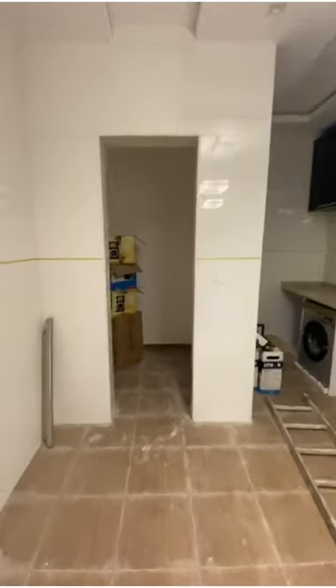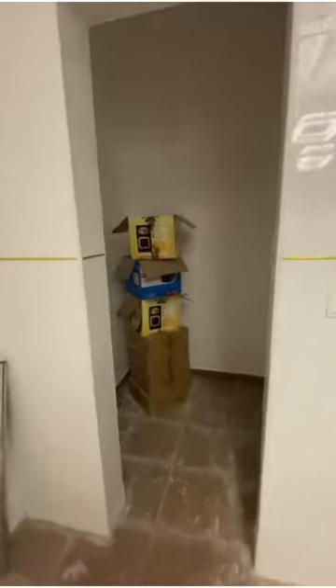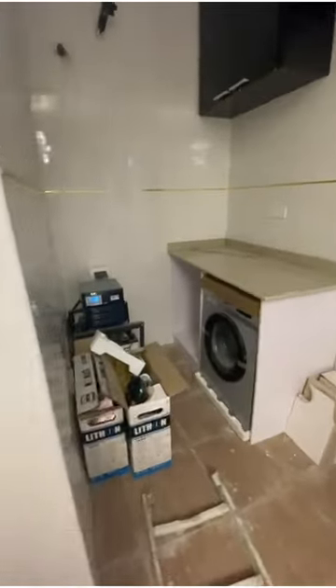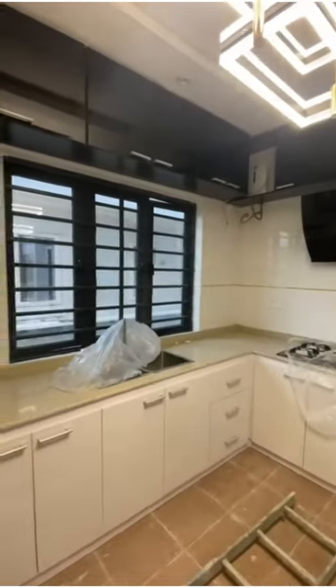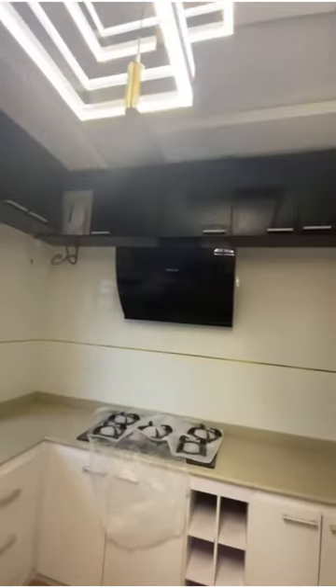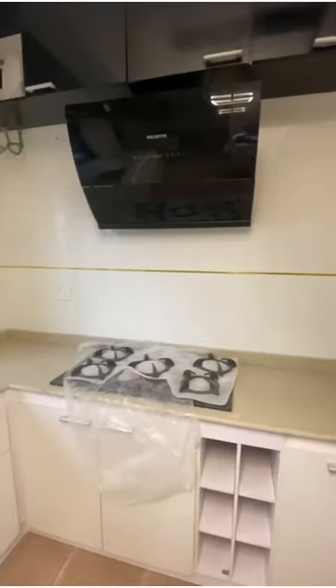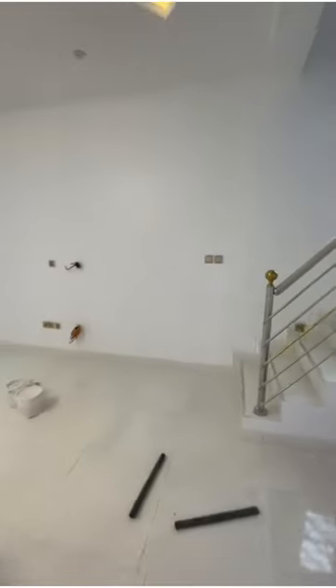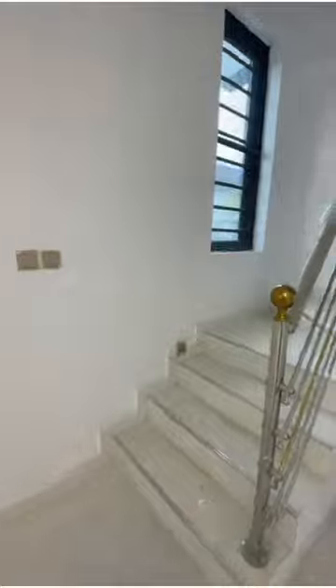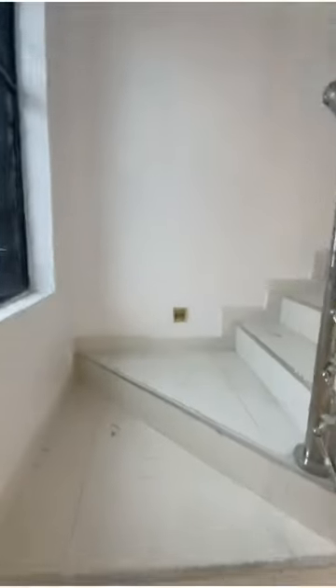Over here is the kitchen — very cozy, wouldn't you say? I bet you whatever delicacy comes out of here will be delicious. It comes fully fitted with cabinets, lovely marble stone, washing machine, an inverter, gas cooker, extractor, and microwave — just about everything a kitchen requires.